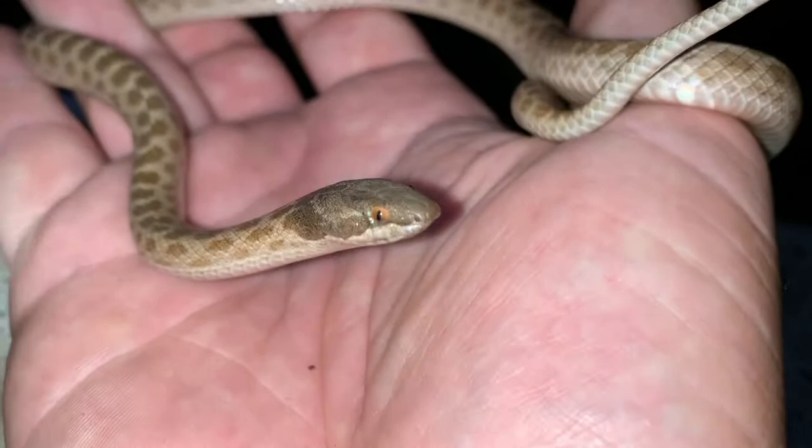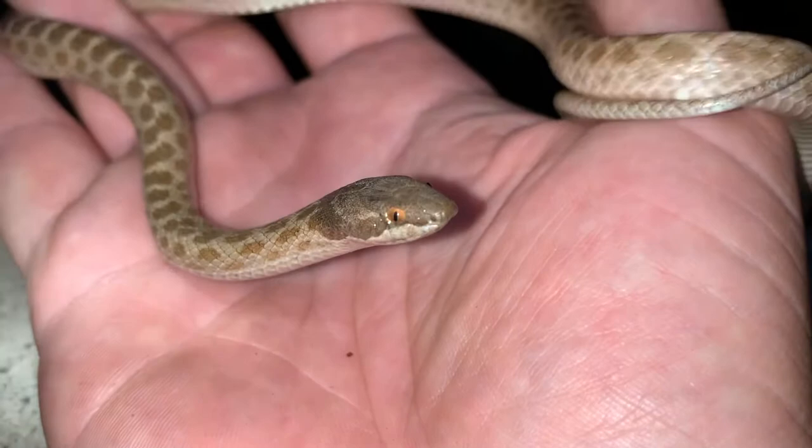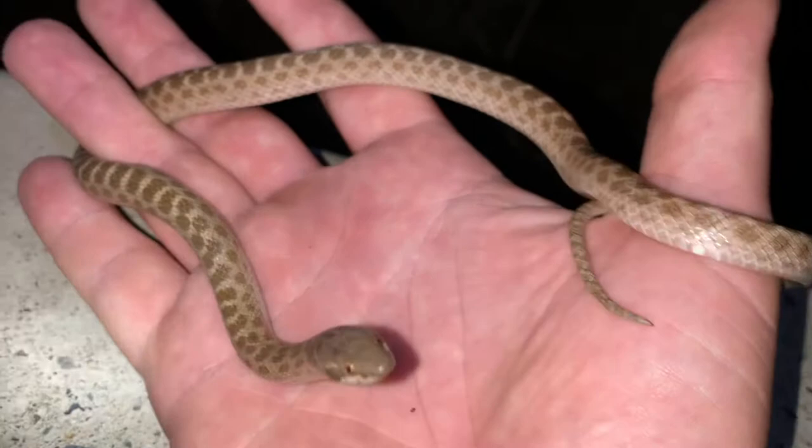It's a rear-fanged colubrid. It has fangs in the rear of its mouth, kind of like garter snakes but more developed. I was heading home and I found this guy on the road. There's a lot of roadkill snakes out here — luckily I was able to save this one.